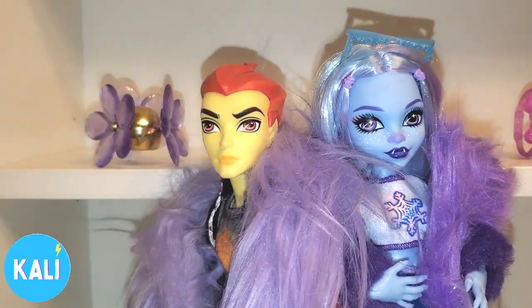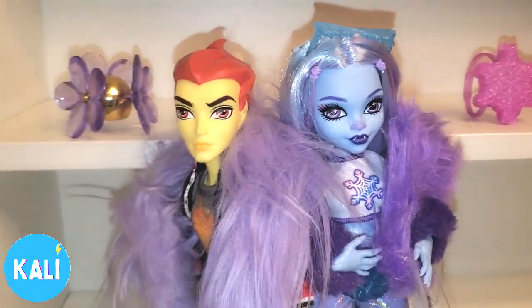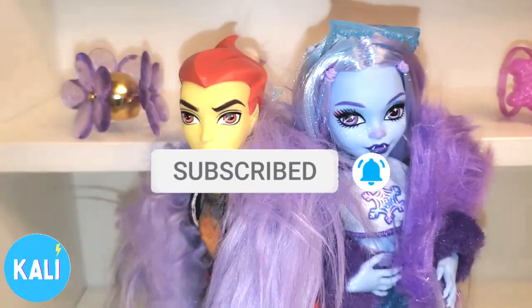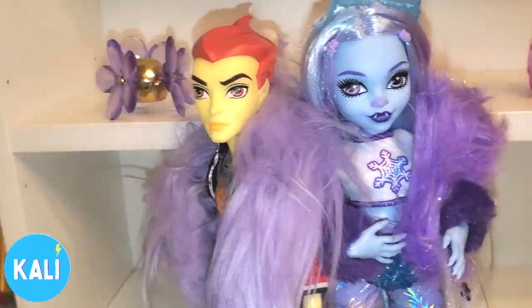You guys, comment below and let me know your thoughts on this doll. We're back into the world of Monster High. I'll see you guys on my next video. Bye!